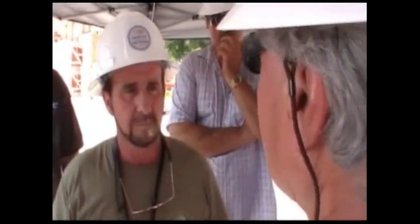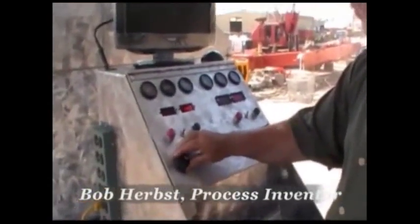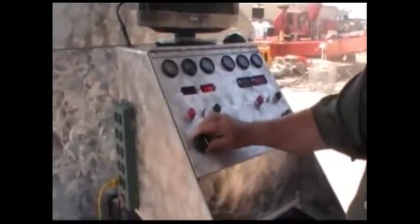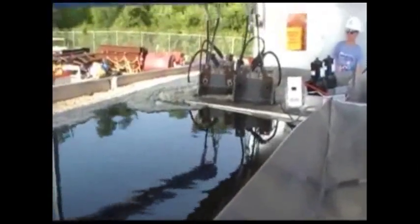Once the tank was filled with the oily mix, the process was started by Mr. Herbst by turning the 300G model on and adjusting the power outputs for the type of treatment needed to separate the oil from the water. Resolve and BP's engineers' concerns were: number one, could the treatment produce clean, safe, compliant water to be returned to the sea? And number two, would the oil be separated completely from the water?